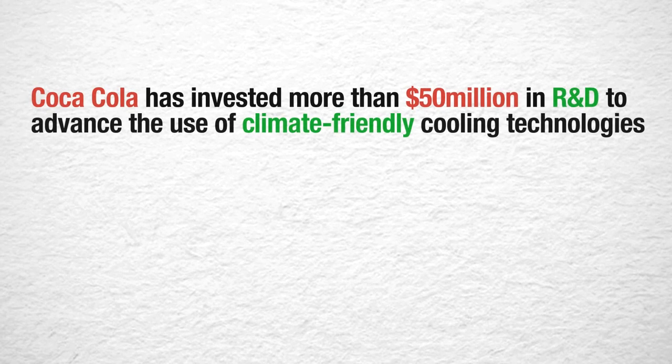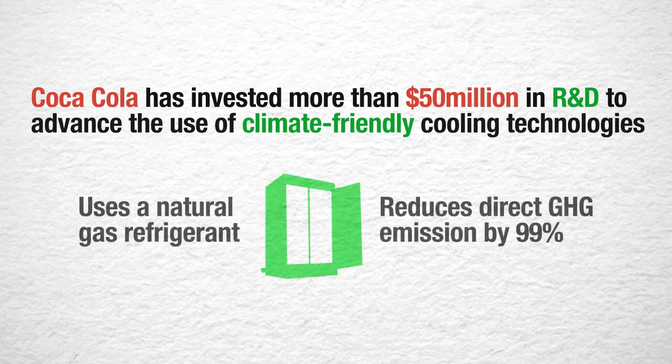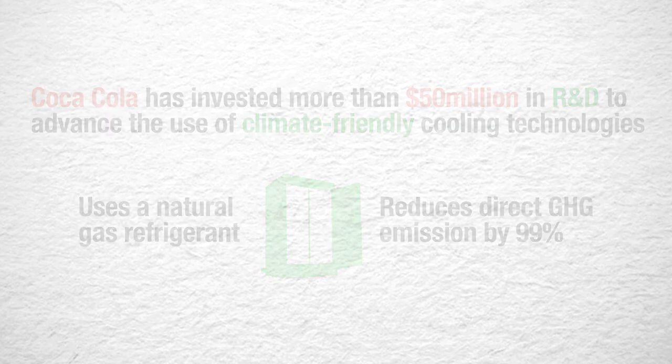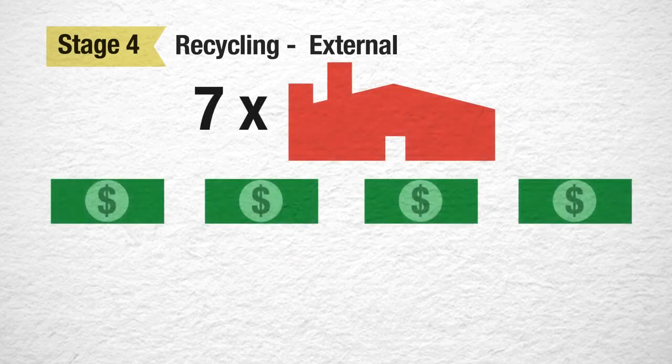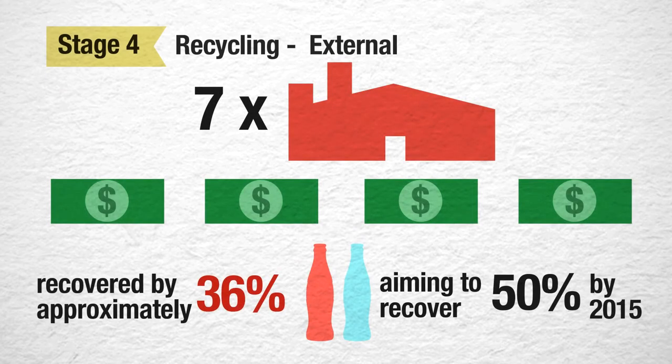Coca-Cola has invested more than 50 million in R&D to advance the use of climate-friendly cooling technologies, and they innovated a climate-friendly cooler that uses a natural gas refrigerant reducing direct greenhouse gas emissions by 99%. Coca-Cola has also invested directly in seven plastic bottle-to-bottle recycling plants, and has contributed hundreds of millions of dollars towards the collection of bottles and cans for recycling.